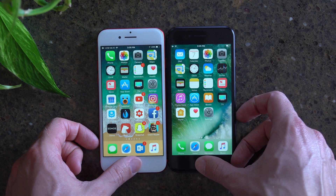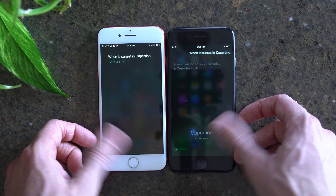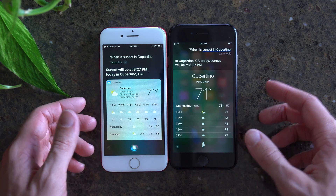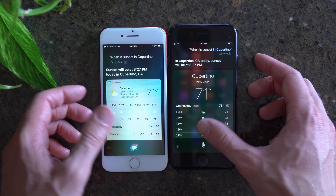First question for Siri is: when is sunset in Cupertino? Sunset in Cupertino, California today — sunset will be at 8:27 p.m. For this one, they both finished at roughly the same time, so there was no discernible difference.